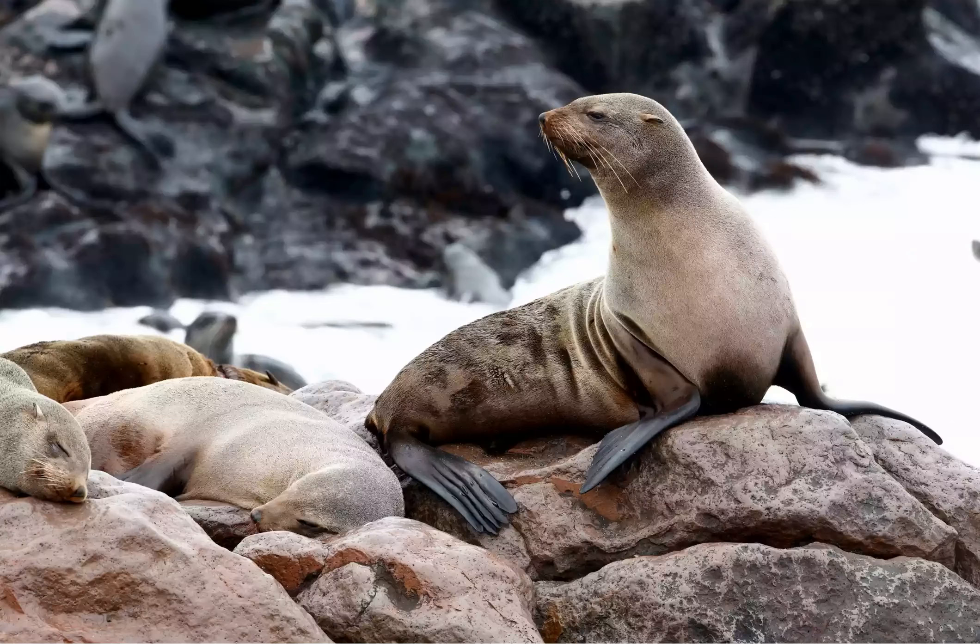Cape fur seal — where to find South Africa's marine big five. There are two distinct populations of cape fur seal in the world: one in Australia and one in southern Africa. The African population can be found on both coasts of South Africa and in Namibia as well.